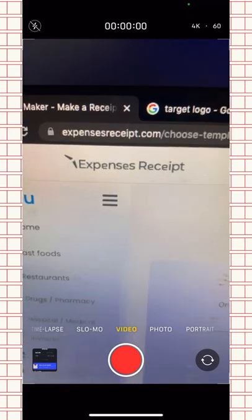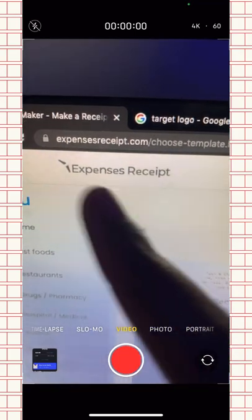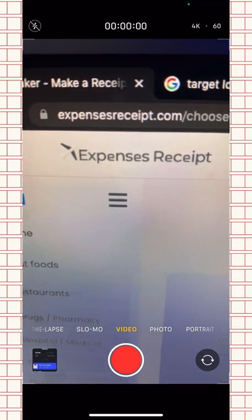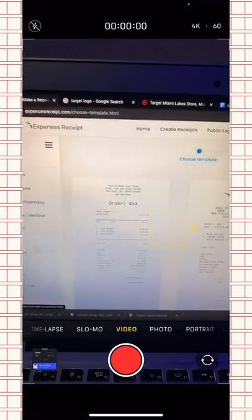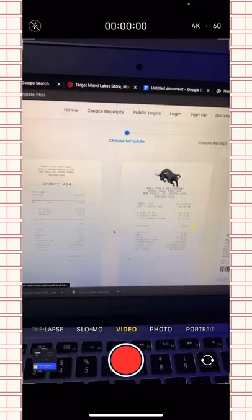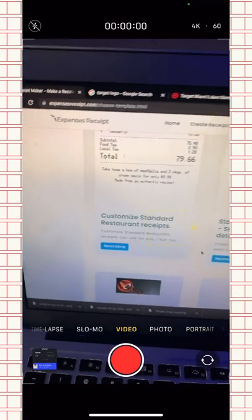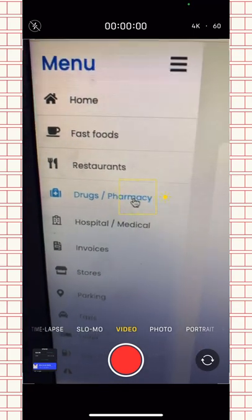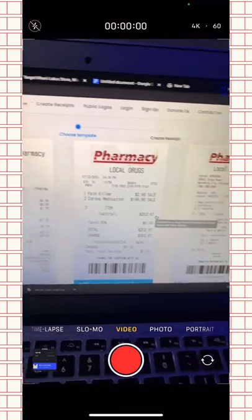What you guys are going to do is go to a website called Expense Receipt — not Express Expense, it's called Expense Receipt. I'll try to link it down below. Once you go on the website, this is what the main page looks like — it's going to show you a bunch of receipt templates and you can choose which one you want. The one I recommend is the drug/pharmacy one, and I prefer the CVS Pharmacy template.